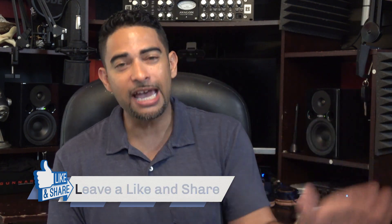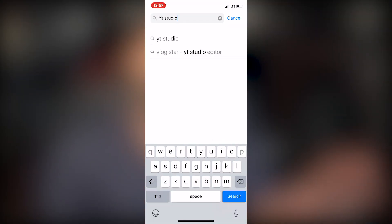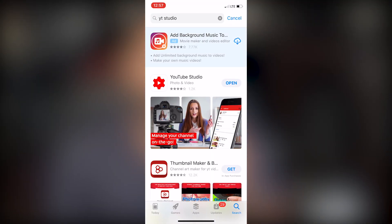The app that's going to change everything for you when it comes to content creation is the YT Studio app. Go ahead and download it on your respective platform. This app is a game changer — let's get straight into it.